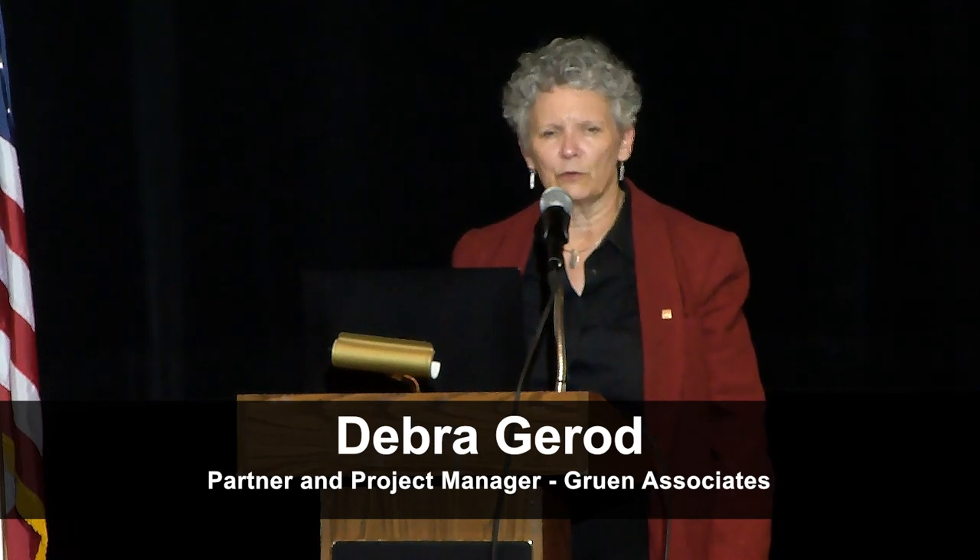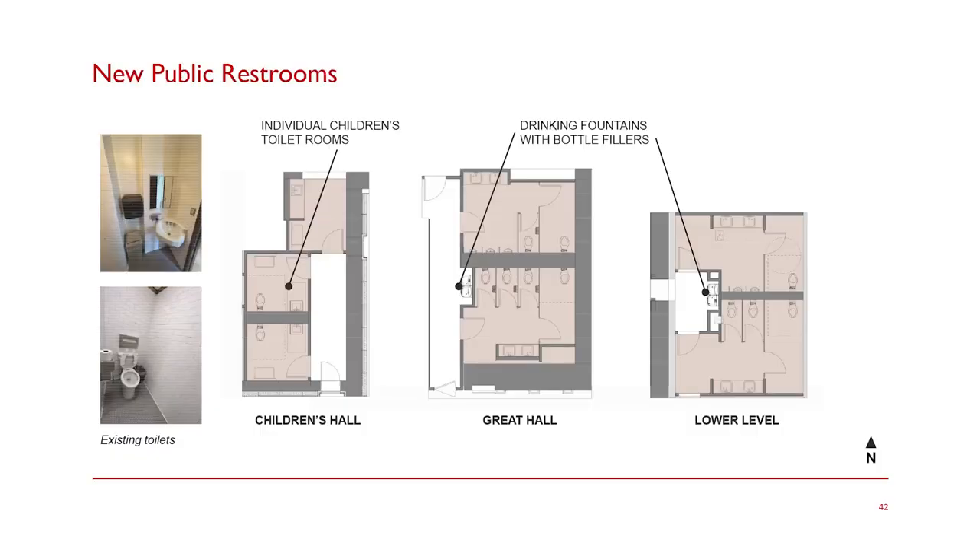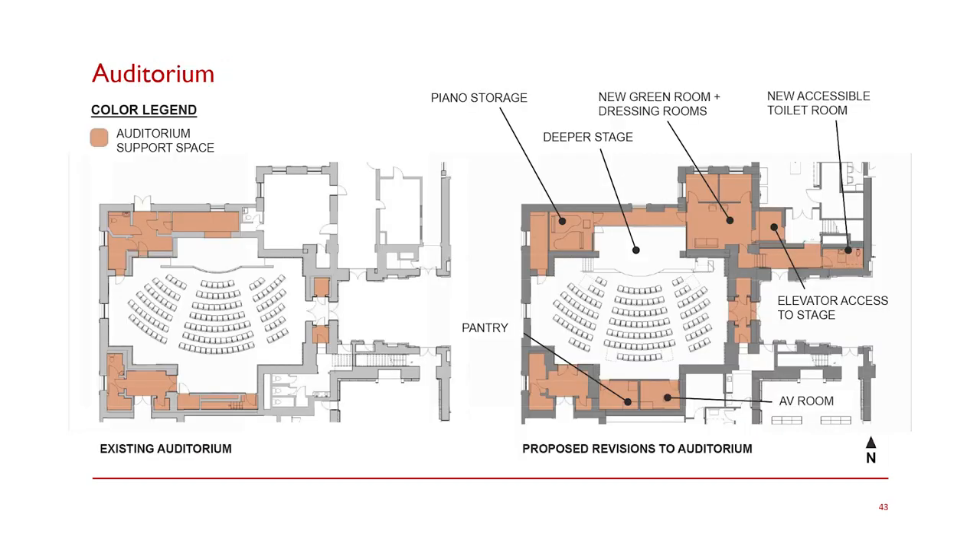We have new public restrooms on both the main level and the lower level. Just off the Great Hall, we have new multi-occupant restrooms. We also have water fountains with bottle filling stations. There are new restrooms in the children's hall that are large enough for a parent to join a child. The image on the left shows the tiny existing bathrooms that are there now — they are very, very small, and any improvement would be very welcome.